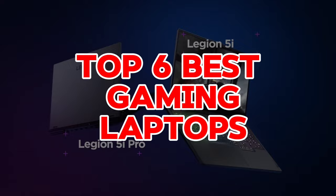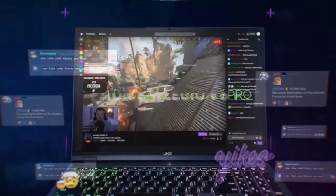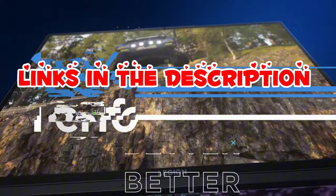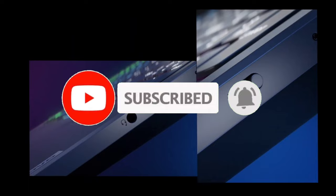Hello guys, welcome back. Unleash unparalleled gaming performance with our selection of the top 6 best gaming laptops. Engineered for supremacy in the digital arena, these cutting-edge machines boast powerful processors, high refresh rate displays, and dedicated graphics cards, delivering an immersive gaming experience that will elevate your gameplay to new heights. For more information, I have put links in the description. Make sure to check it out, like the video, comment, and don't forget to subscribe to our channel. And let's get started.